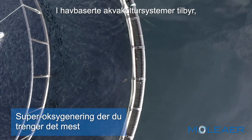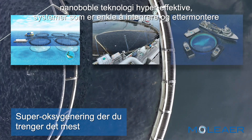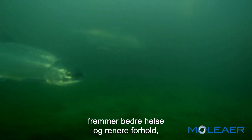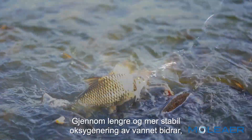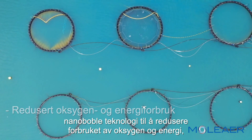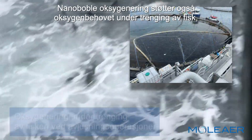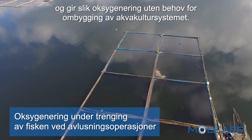In ocean aquaculture systems, nanobubble technology offers hyper-efficient, easy-to-integrate, and retrofit-capable systems to immediately distribute super-oxygenated water when it matters most. Increased oxygen availability for healthier metabolism promotes better health and cleaner conditions that mean less stressed and healthier fish. Through longer and more stable water oxygenation, nanobubble technology helps reduce oxygen and energy consumption, power generator fuel consumption, and greenhouse gas emissions. Nanobubble oxygenation also supports oxygen needs during fish crowding, like sea lice treatments, and provides supplemental oxygenation without aquaculture system redesign.